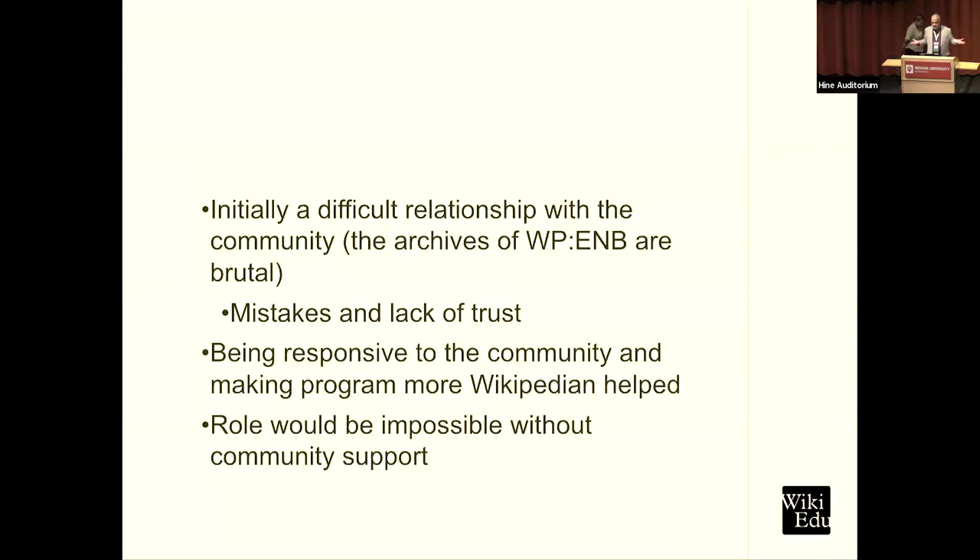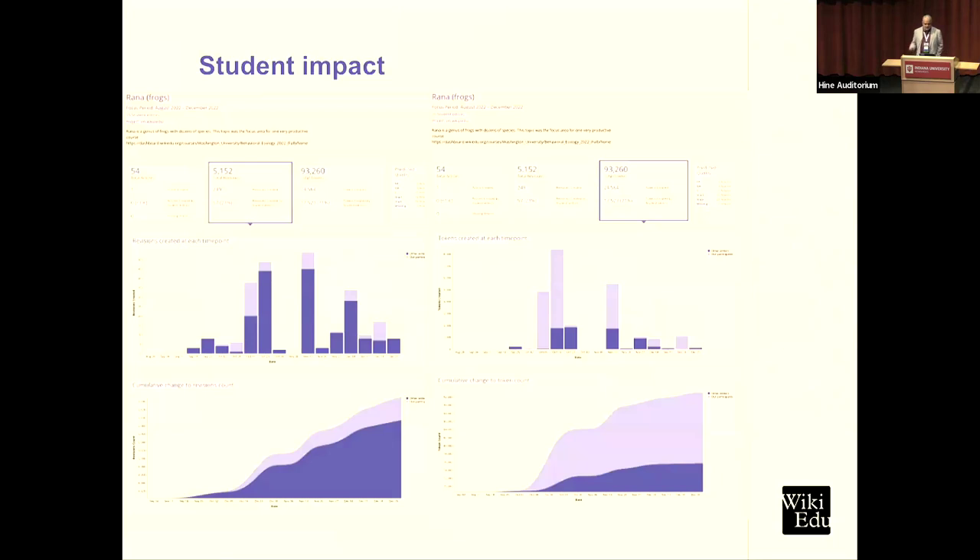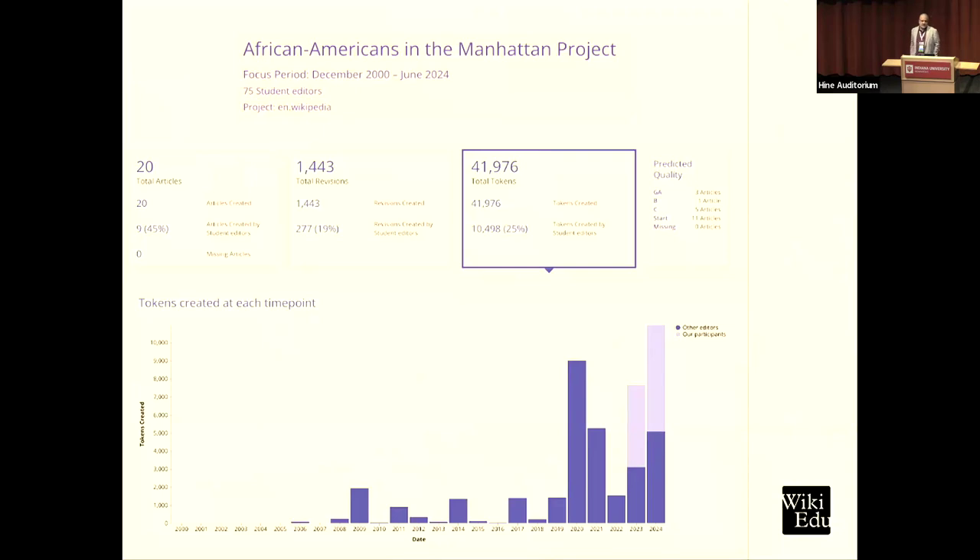We can't do our job without the Wikipedia community — if you don't believe that, look at the archives of the Education Notice Board and see how things started off; it's a scary place. And finally, the importance of content: Sage is working on an impact visualizer tool. In a couple of subject areas, the dark purple represents other editors and the light purple represents the impact of student editors — whether across a broad area or a more focused topic like African American contributors to the Manhattan Project.